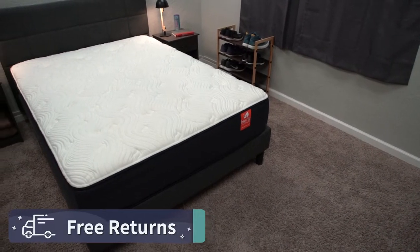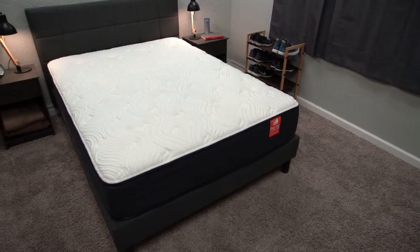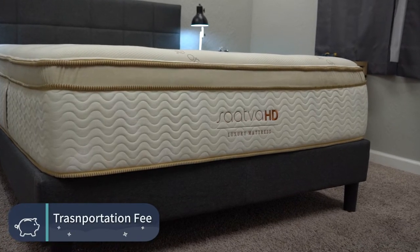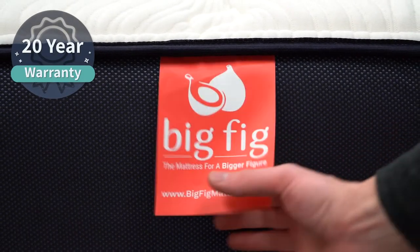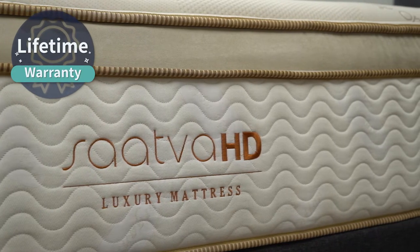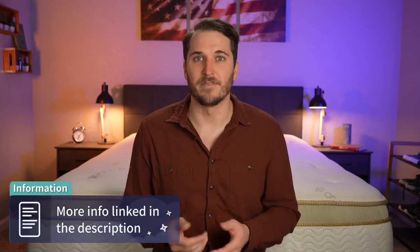Big Fig offers completely free returns with their beds within that trial period timeframe. Whereas the Saatva HD will probably charge you a nominal transportation fee if you do want to send it back, just because they incur more costs shipping the beds to you. We highly doubt that many folks are going to end up returning these beds as they're quite nice. In the case you do decide to keep them, the Big Fig mattress is backed by a 20-year warranty, whereas the Saatva HD is backed by a lifetime warranty — both above and beyond the usual industry standard of around 10 years.